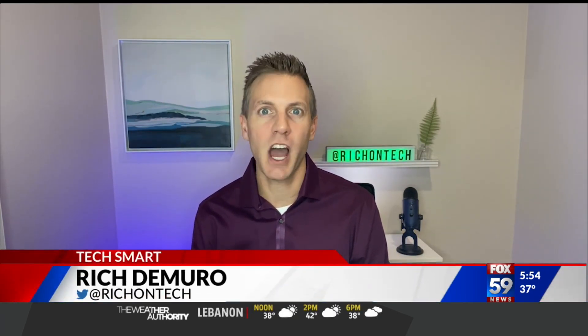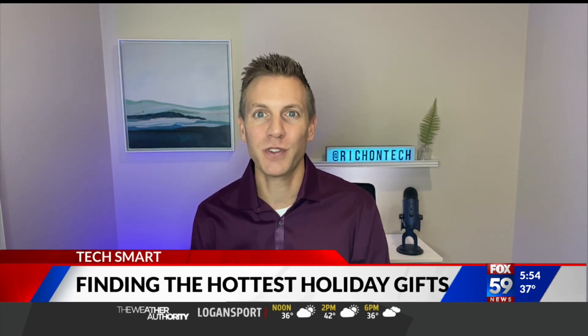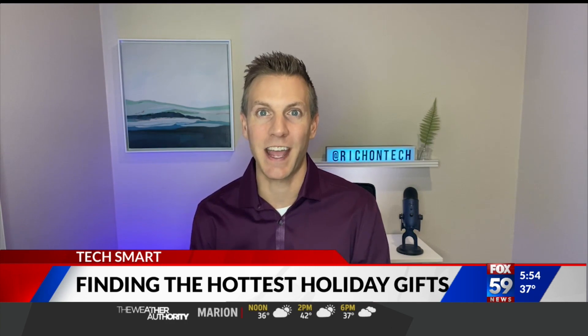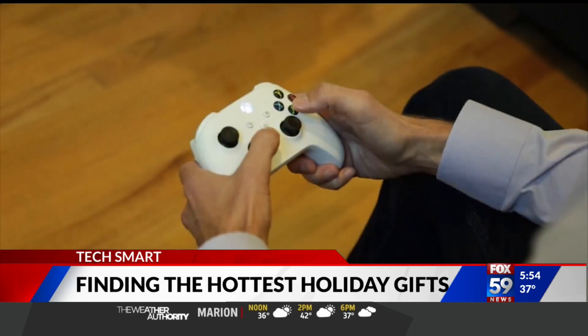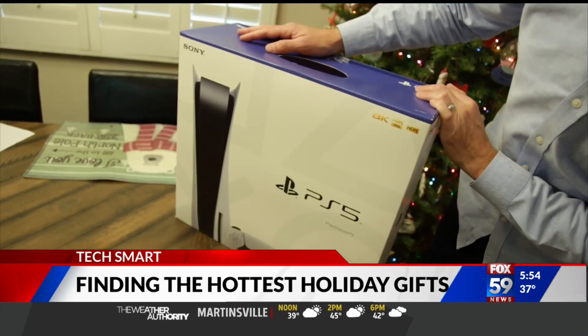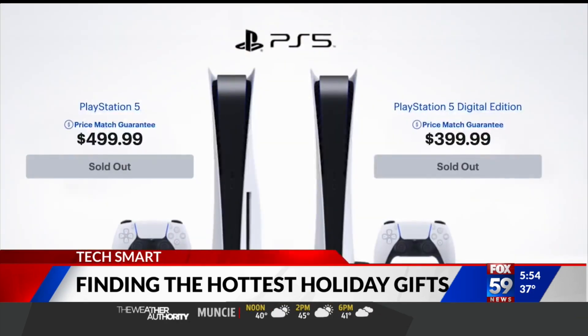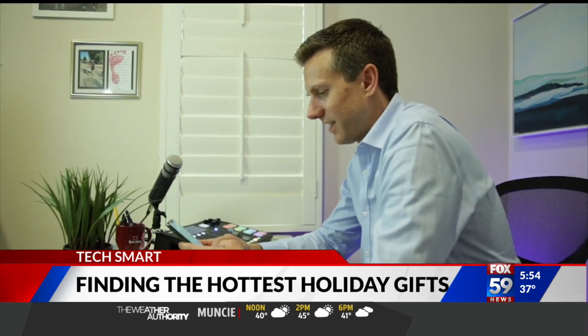The new Xbox and PlayStation 5 are some of the hottest gifts this holiday season, but they're pretty much sold out everywhere. Today, I'm showing you several websites that might help you get your hands on one. So you want to get the latest Xbox or PlayStation 5? So does everyone else. Store after store is out of stock. These websites might help you score one.